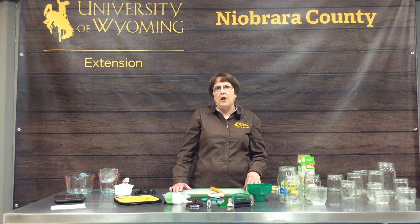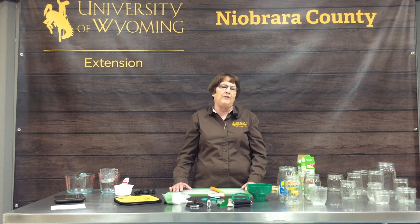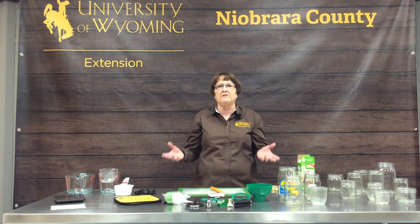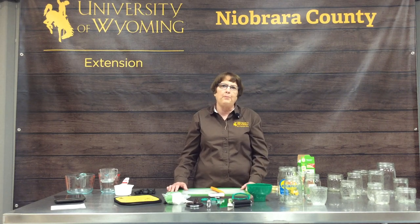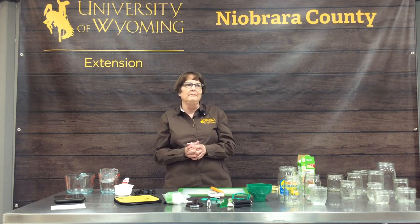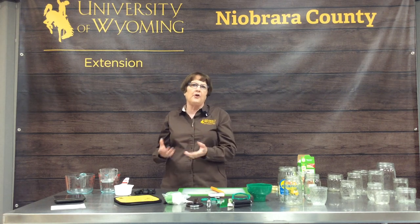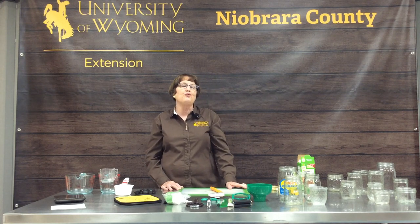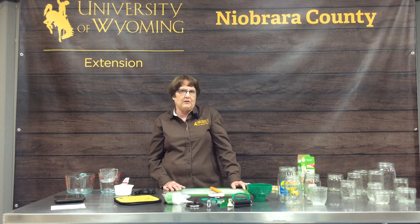My mom canned a lot also and I helped her. She didn't have much of a garden, so what we had we usually ate. We would buy bushels of peaches and pears in the fall and put those up in a method called open kettle canning. That is definitely not a process that is approved anymore, so I had to learn all new ways to do things. It has been an interesting journey of learning, practicing, and teaching food preservation classes.